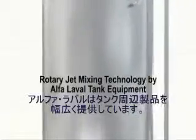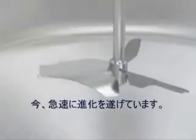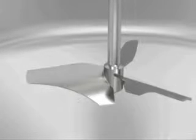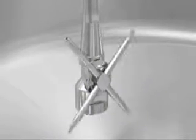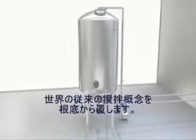Alfa Laval supplies a complete range of equipment for tanks used in the process industry. Alfa Laval's portfolio of mixing technologies is rapidly growing and includes the energy-saving Ensifoil propellers as well as magnetic coupled mixers with a patented clutch system. The portfolio has now expanded with the innovative Alfa Laval Rotary Jet Mixer IsoMix, taking mixing technology to a higher level.